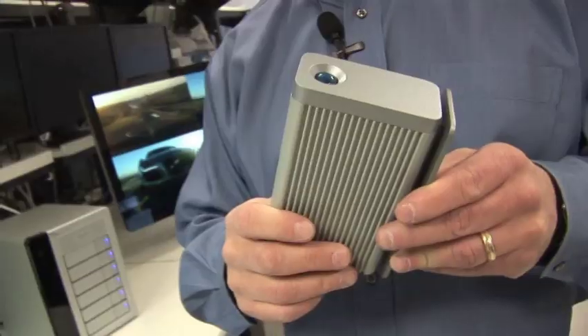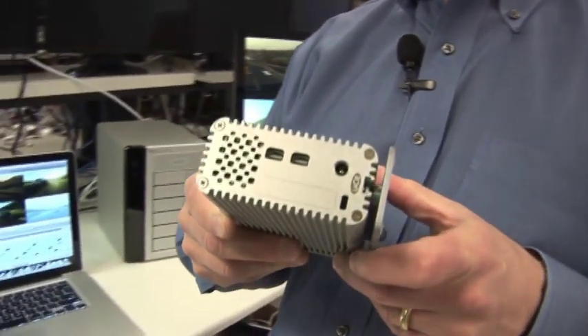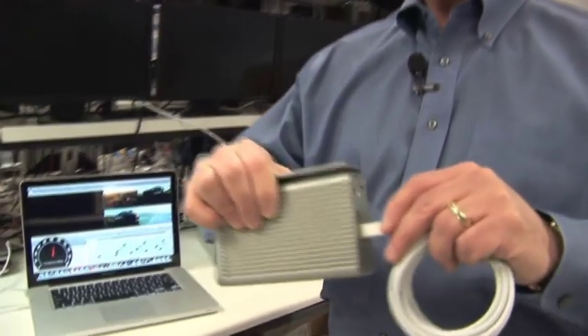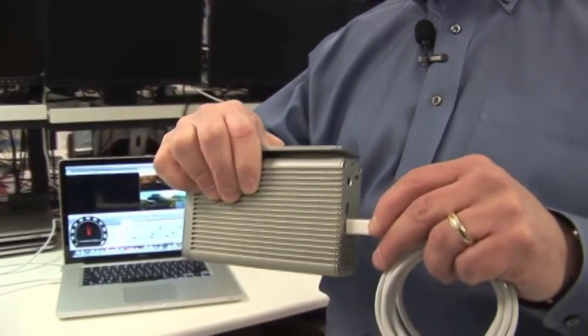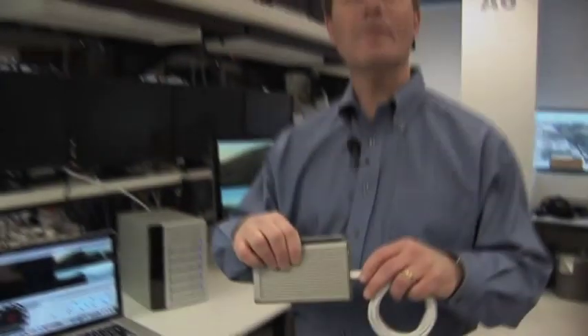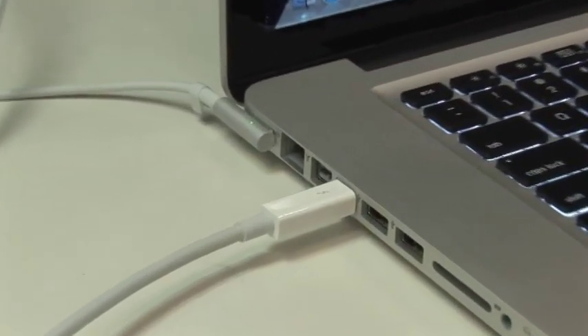I also wanted to show you here a Lassie storage device. This is a two SSD drive, also enabled with Thunderbolt technology, running at similar performance as the other one. And you can see here the Thunderbolt cable plugging into the connector there. Both of these products are intended to be shipping in the market in the second quarter of this year. We also have several other device manufacturers that announce support for the technology and plan to do products for later this year.